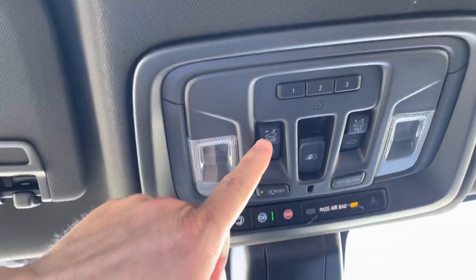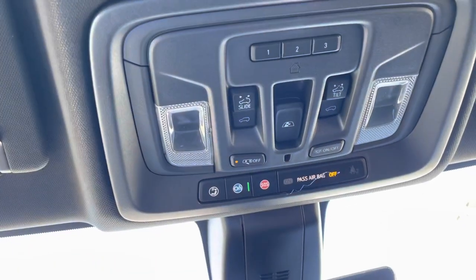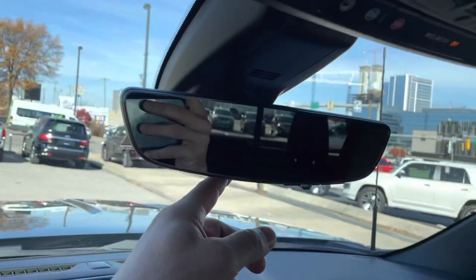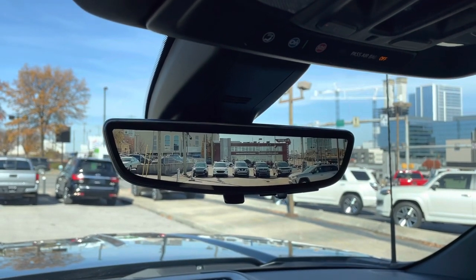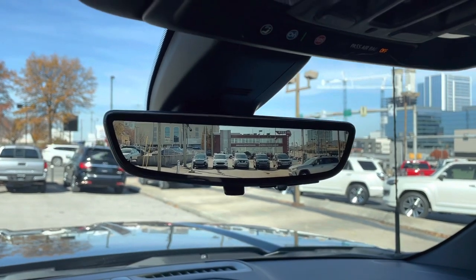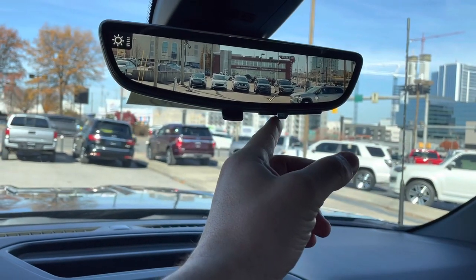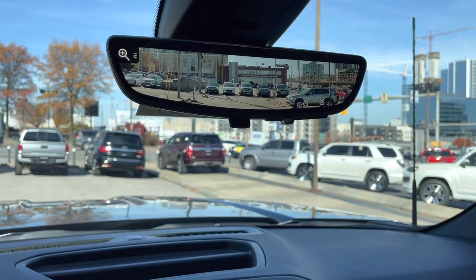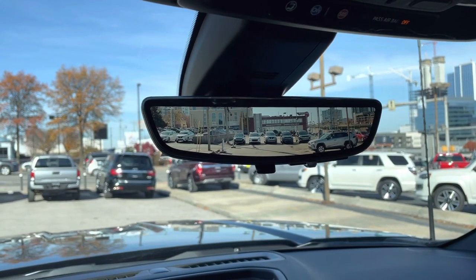Up here we have the moonroof, which will slide back, and we also have the power sliding rear window, plus a tilt option for the moonroof. Now this is really cool — right in here we have a regular mirror, but we also have a digital rearview mirror. So if your cargo is so full that you can't see out the back window or your view is blocked, this is a nice option. You can adjust the brightness, zoom in, zoom out — whatever is easiest for you. A great digital rearview mirror even when your cargo is full.